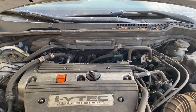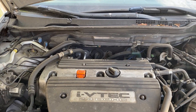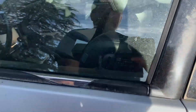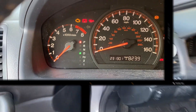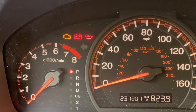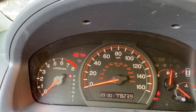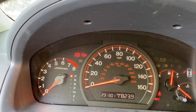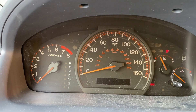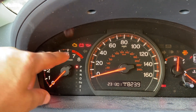Luckily this car had a dipstick so I was able to check the oil level. On some newer vehicles this is an issue — if the oil light turns on and you think it might be the oil level sensor, you might ignore it and blow your engine. Here's what that oil light looks like. When you see that light and the engine is already on, turn off the engine immediately — it means you have no oil pressure or no oil in the vehicle.